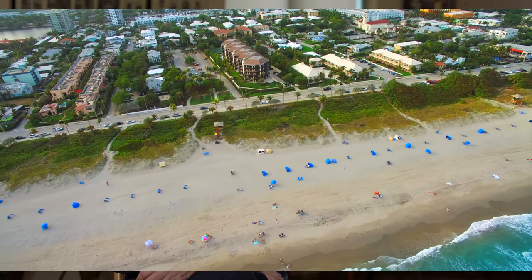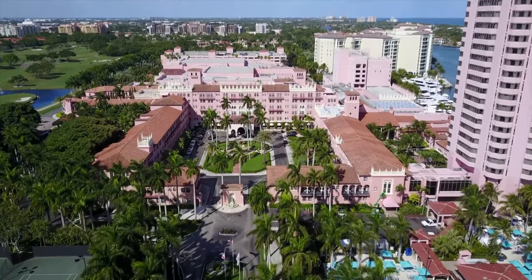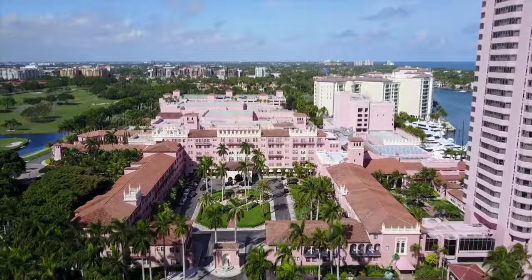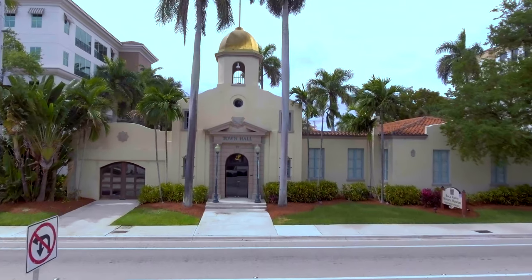Boca Raton's foundation is one of authenticity. When every other developer in the world is trying to imitate what Boca Raton has and what Addison Meisner recognizes, it's paramount that we respect that and pay tribute to that.